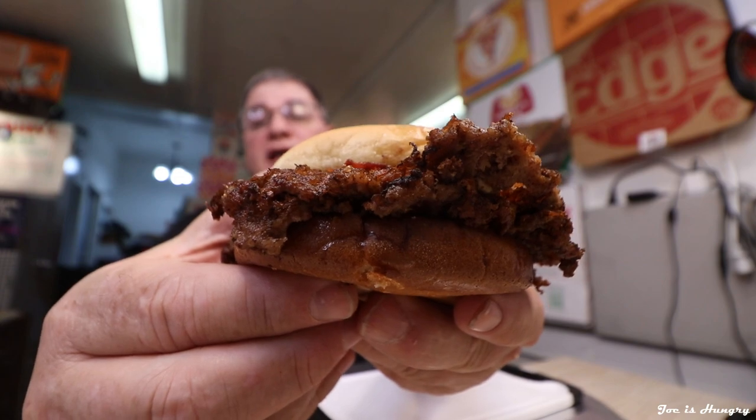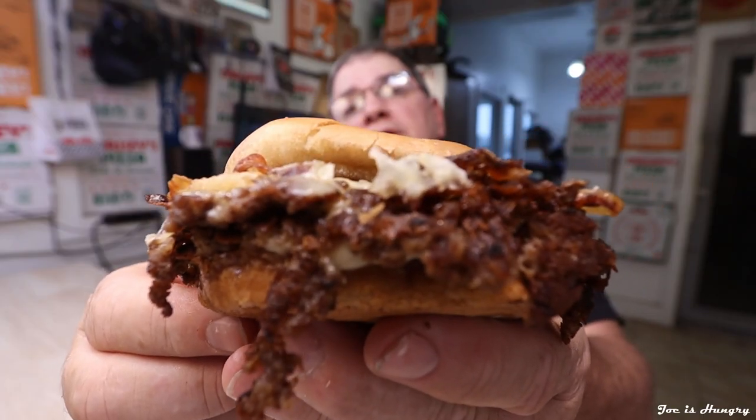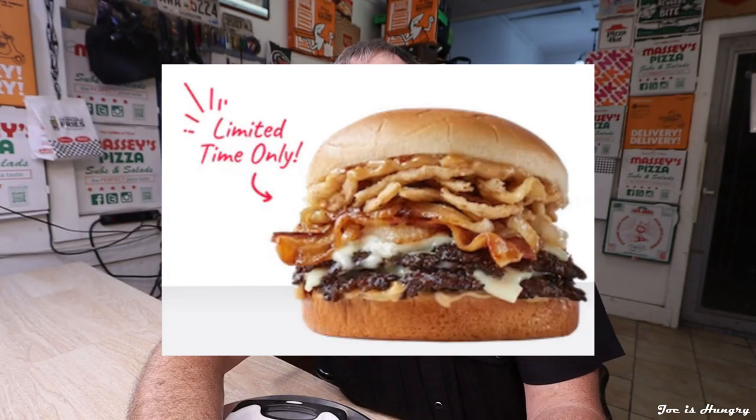This is what it looks like, and this is what it's supposed to look like. We've seen what it looks like, we saw how much it cost — it's pretty pricey — but I've been smelling this thing all the way here and while doing this video, so I am so ready to do the Joe Is Hungry bite test. Bite test engage.